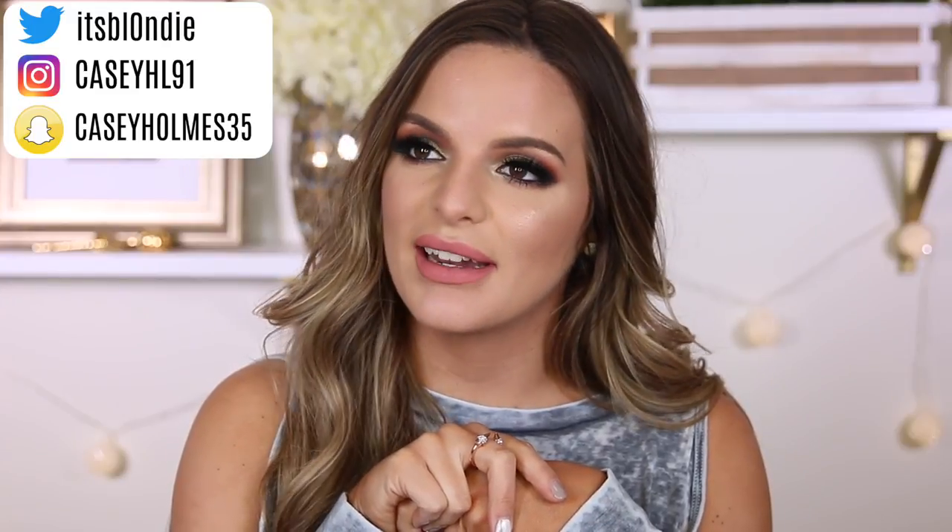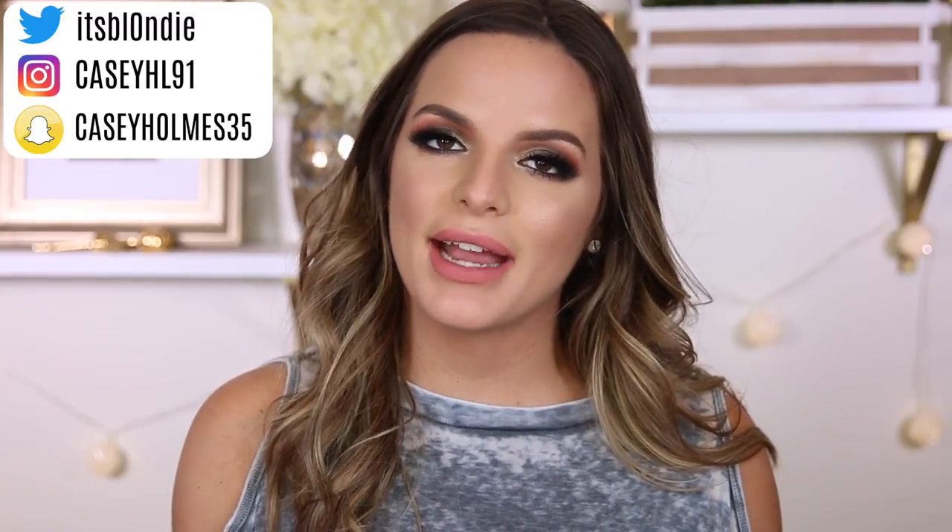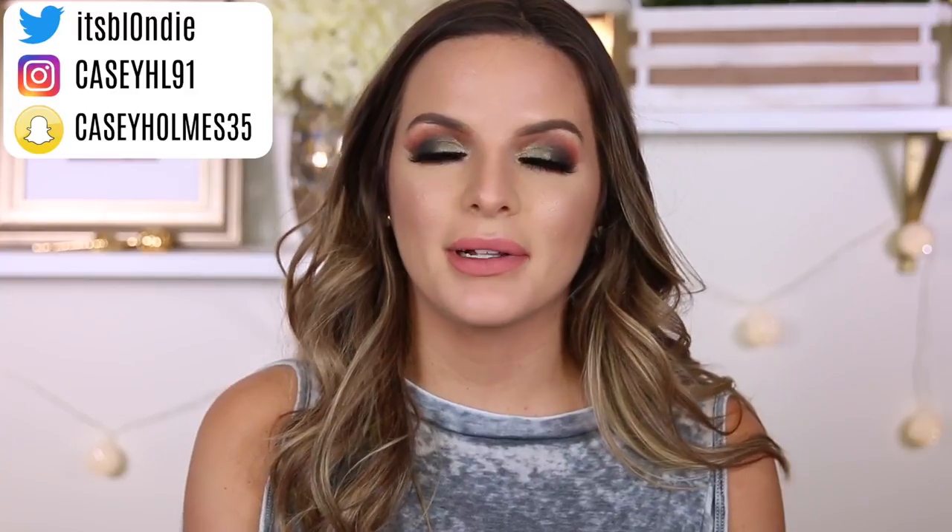Are y'all ready to clean? I'm ready to clean. Hey guys, welcome back. So today's video is going to be a little bit different because I'm actually going to take you guys back over to my makeup collection and we are going to declutter together.